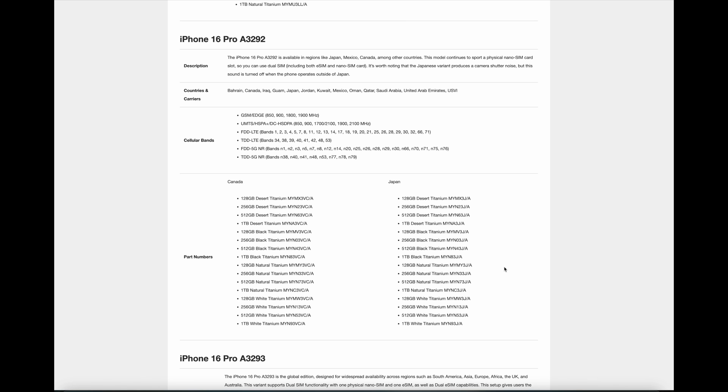The iPhone 16 Pro A3292 is available in regions like Japan, Mexico, Canada, and among other countries. This model continues to sport a physical nano SIM card slot, so you can use dual SIM, including both eSIM and nanoSIM card. It's worth noting that the Japanese variant produces a camera shutter noise, but this sound is turned off when the phone operates outside of Japan.